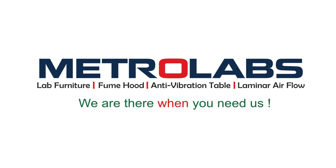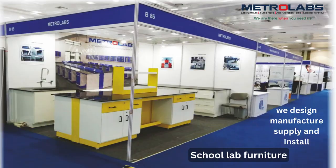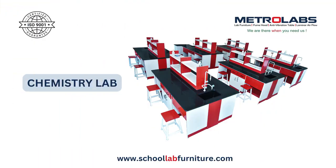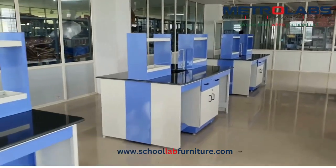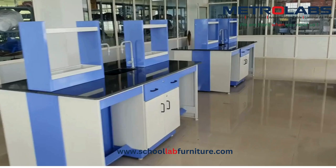Welcome to MetroLabs. We design, manufacture, supply and install school lab furniture all over India. Our team collaborates with you throughout the entire process, from design to installation.